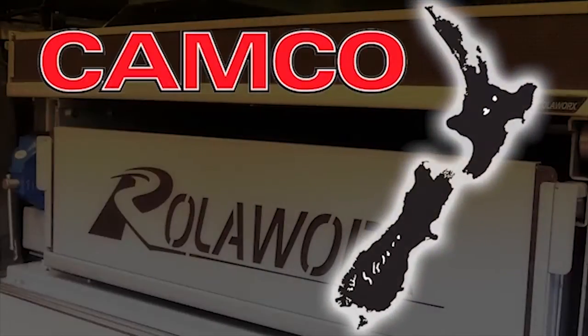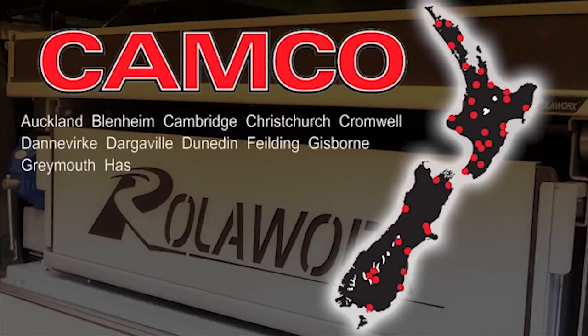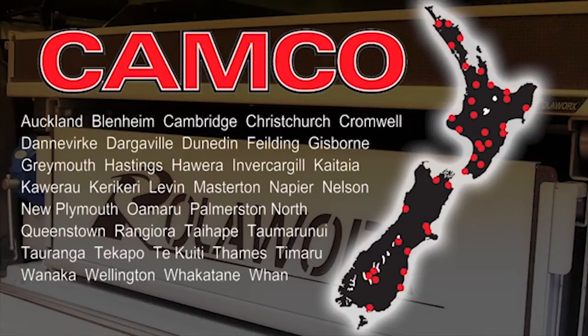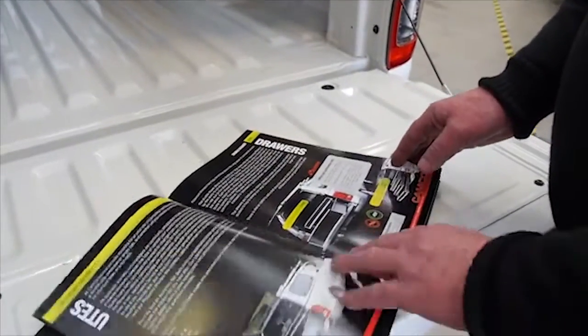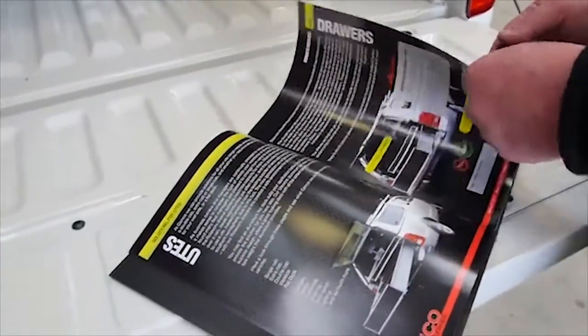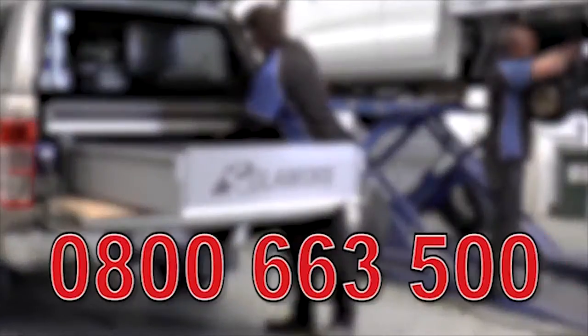We have an efficient nationwide fitting and after sales service and support network. Plus, demonstrations are available by arrangement. For a full catalogue or to discuss your needs with our sales team, call today on 0800 663 500.